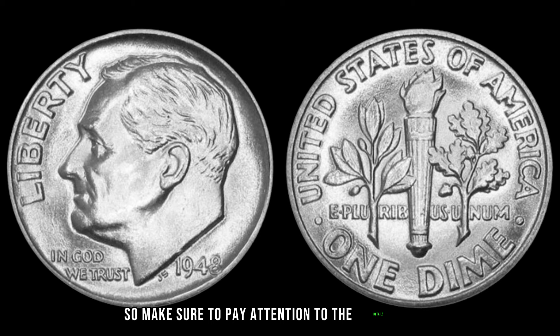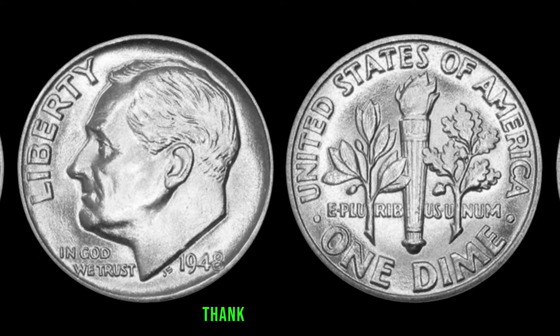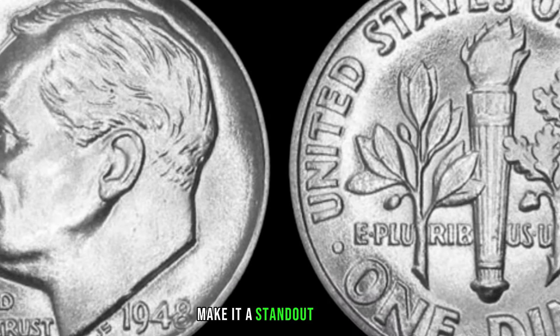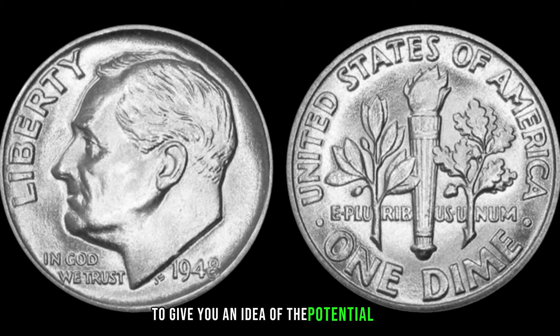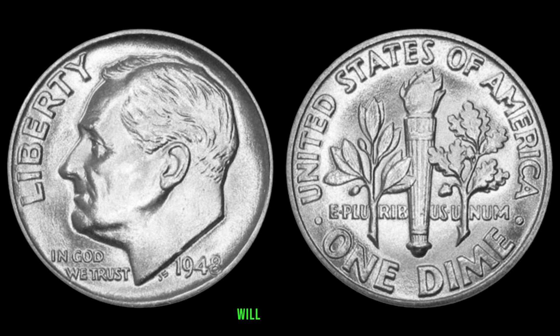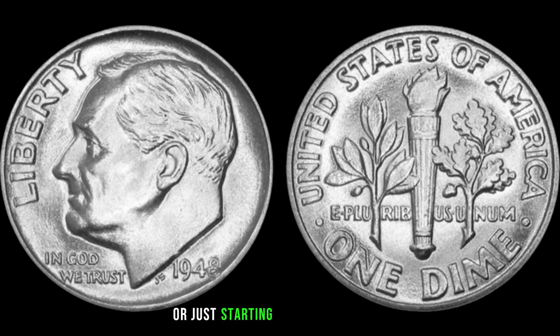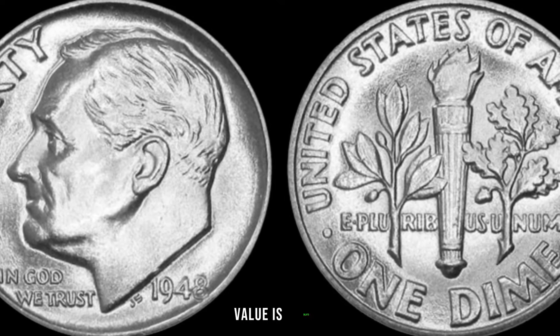The 1948 dime is indeed a fascinating piece — its rarity and historical significance make it a standout in many collections. Pay close attention to the mint marks and overall condition, as these factors can greatly impact its value. Recent sales and auctions have shown collectors paying significant prices for this elusive coin. The 1948 dime is a seemingly ordinary coin with extraordinary value. Finally, this coin value is $6,875.